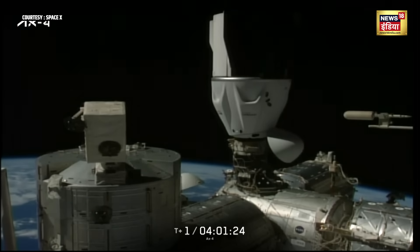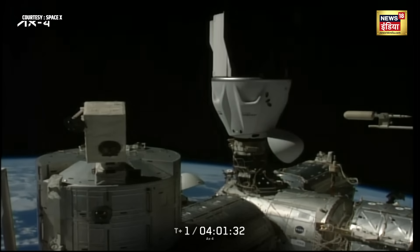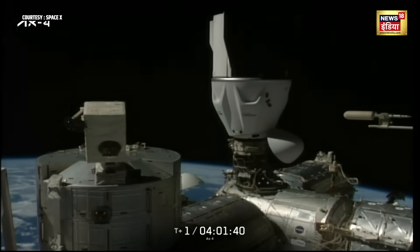Axiom Mission 4 and its Commander Peggy Whitson, Pilot Shubhanshu Shukla of India, Mission Specialist Sławosz Uznański-Wiśniewski, and Tibor Kapu of ESA have arrived at the International Space Station, with contact at 5:31 a.m. Central, 6:31 a.m. Eastern, as the two vehicles were orbiting over the North Atlantic.